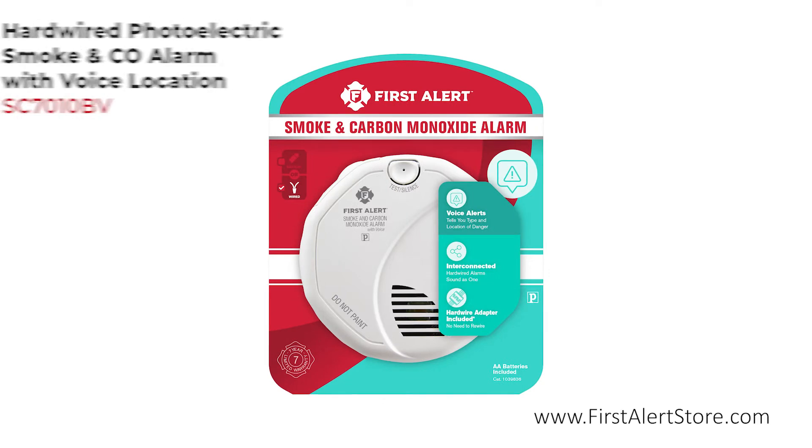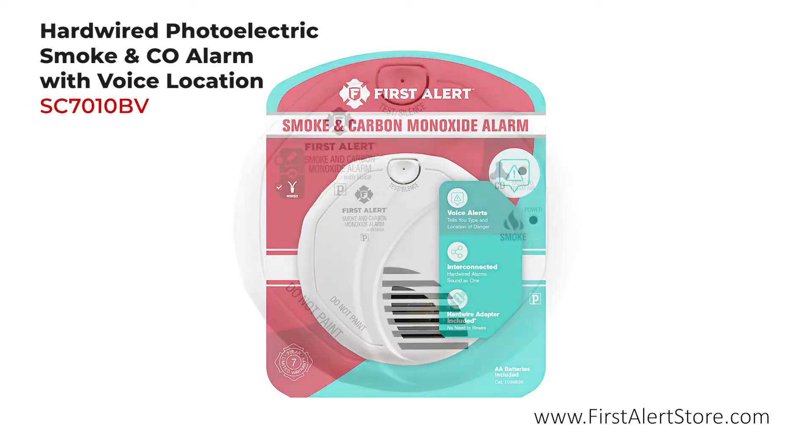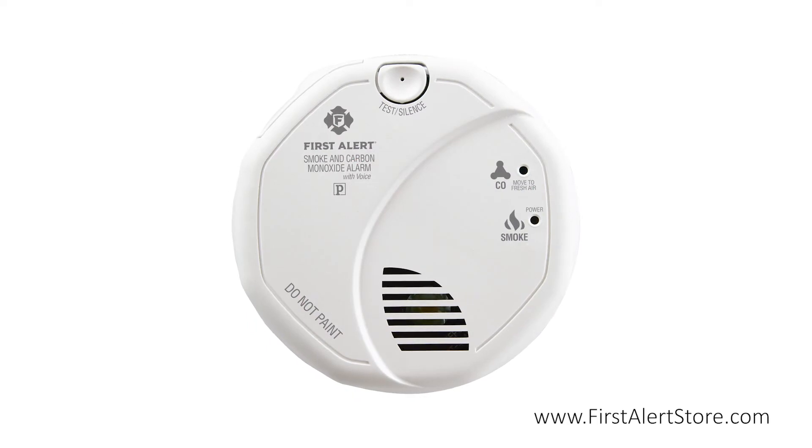The First Alert hardwired photoelectric smoke and carbon monoxide alarm comes with an advanced voice and location feature.